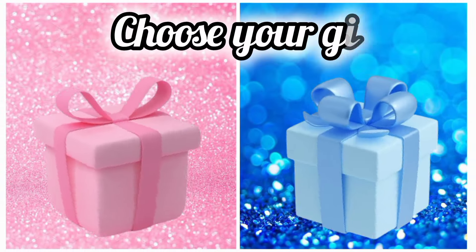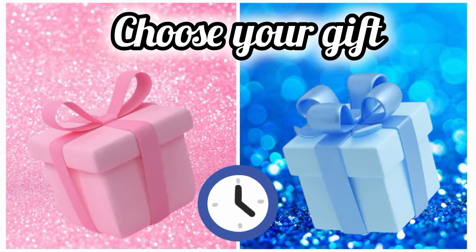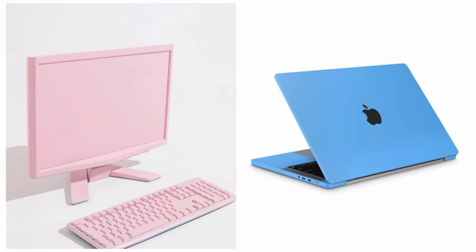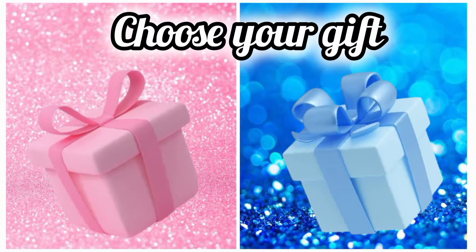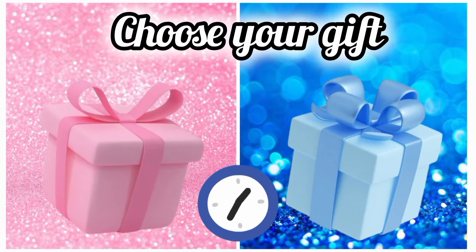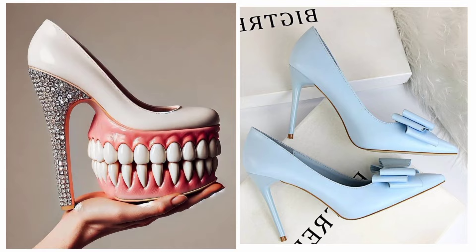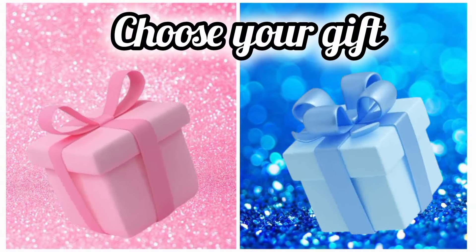Once again choose your favorite gift box and see your laptop. Once again choose your favorite gift box and see your hot shoes. Are you a pink lover or a blue lover?